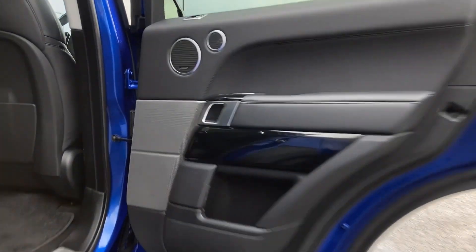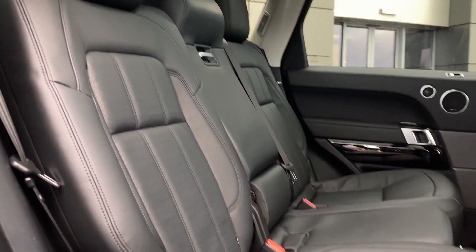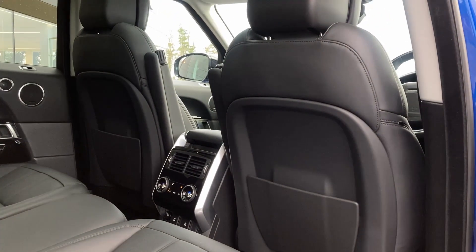Entering into the rear of the cabin now, we can see the sliding panoramic roof from the inside, the ebony perforated Windsor leather seats with IsoFix child seat mounts, and the second row climate controls on the centre console.